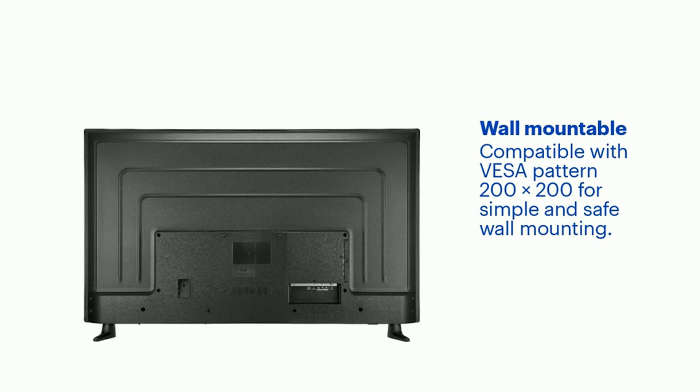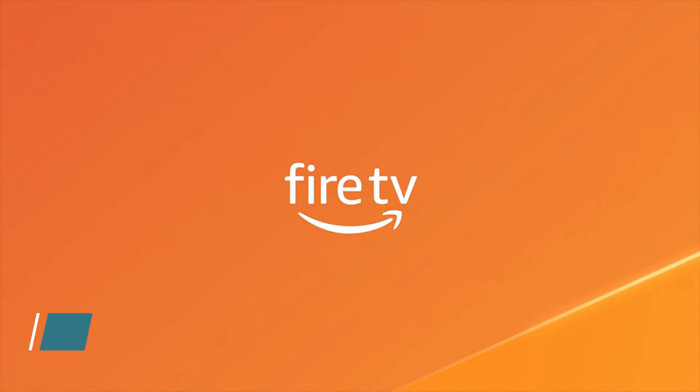DTS Studio Sound. This premium audio enhancement suite creates realistic and immersive audio with two-speaker playback that expands your sense of space and ambiance.